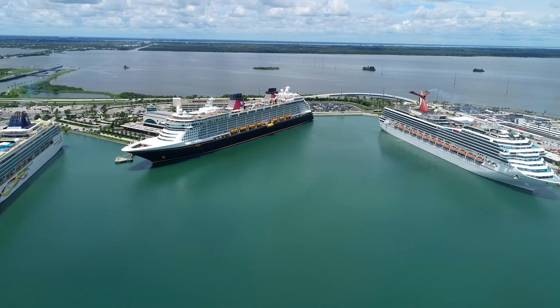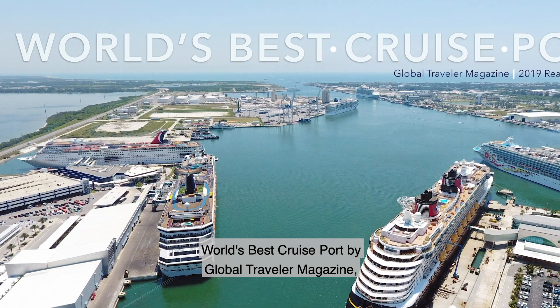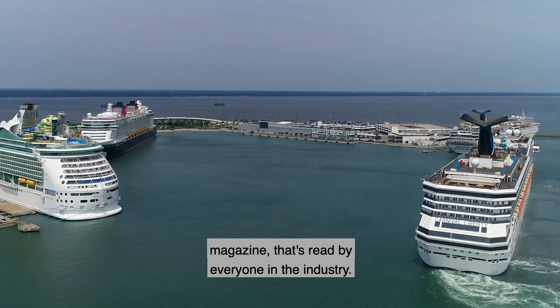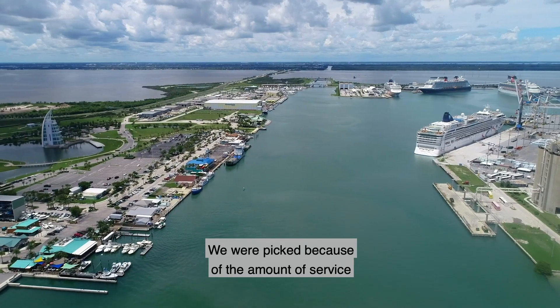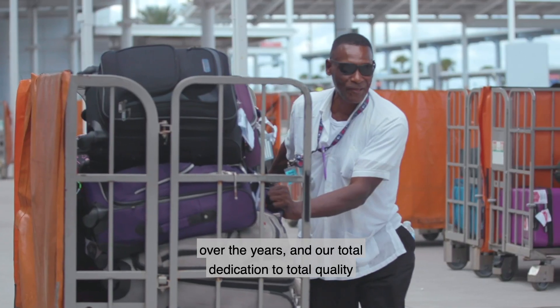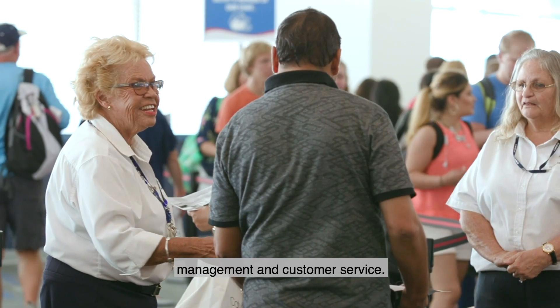2019 was an exciting year for Port Canaveral. Let's take a look back at some of our accomplishments this past year. This year we were thrilled to be named World's Best Cruise Port by Global Traveler Magazine, which is a monthly top-rated business and leisure magazine read by everyone in the industry. We were picked because of the amount of service that we give, the new cruise facilities that we've created over the years, and our total dedication to total quality management and customer service.